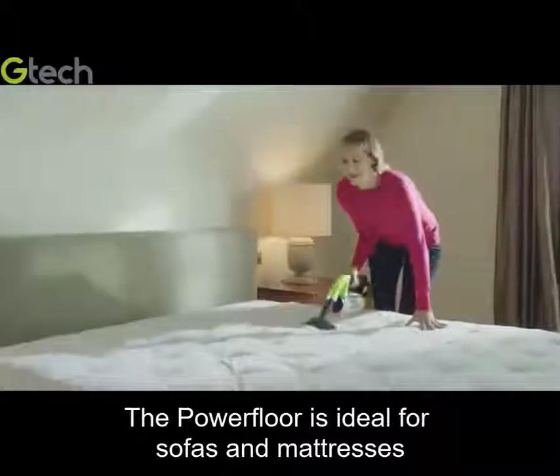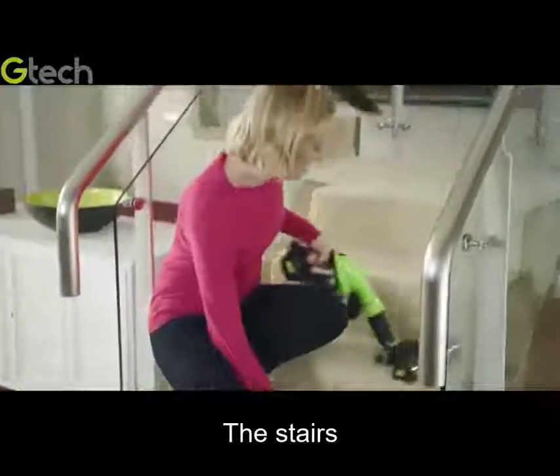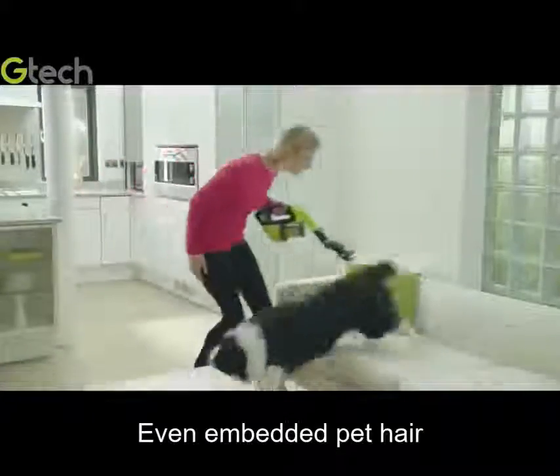The power floor is ideal for sofas and mattresses, great for cars and caravans, the stairs, and even embedded pet hair.